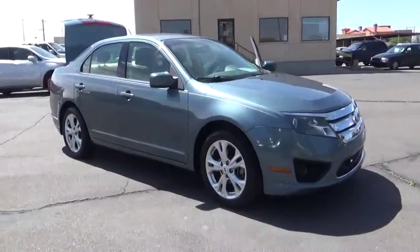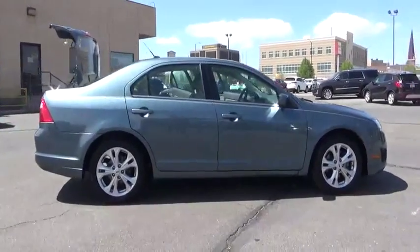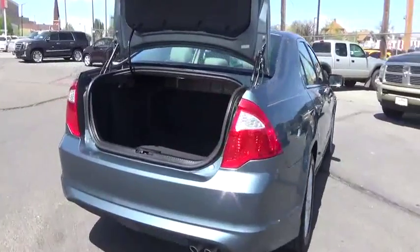2012 Fusion. You can have both impressive power and great economy in a Fusion. This vehicle has less than 90,000 miles. Here are some of this vehicle's great options.